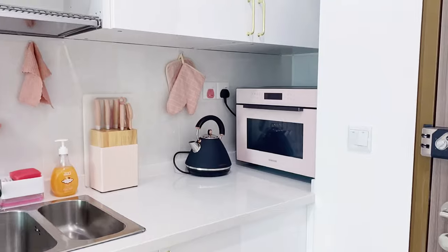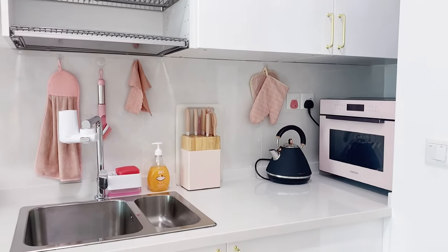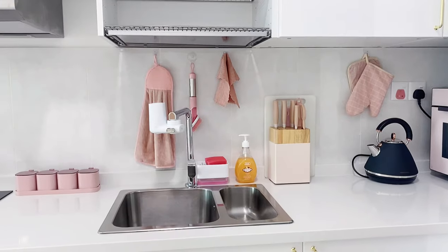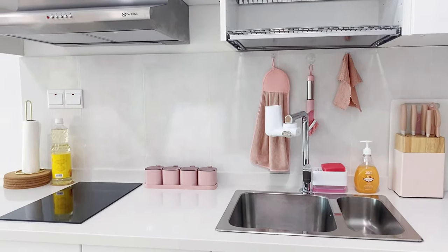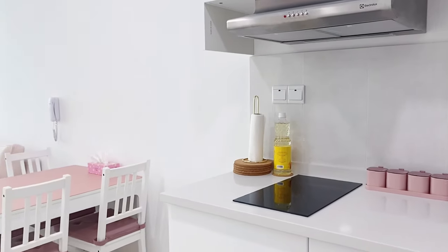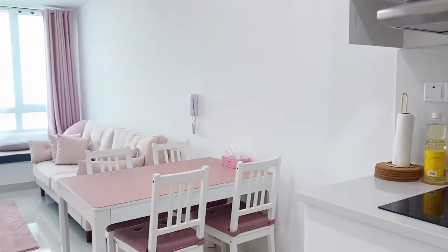This is my kitchen cabinet set and cooking area. The entire kitchen cabinets were actually sourced and installed from IKEA, while I got most of the appliances — the hood and the hob — from Lazada.